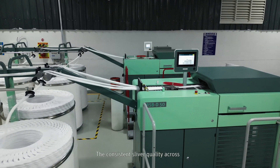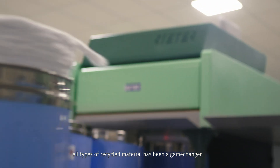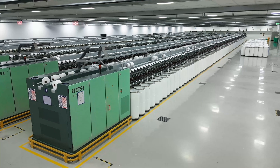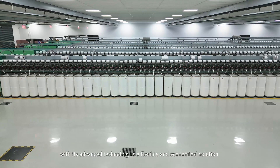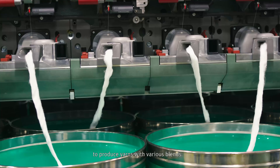The consistent sliver quality across all types of recycled materials has been a game changer. The semi-automated rotor spinning machine R37 with its AdWarshan technology is a flexible and economical solution to produce yarns with various blends.